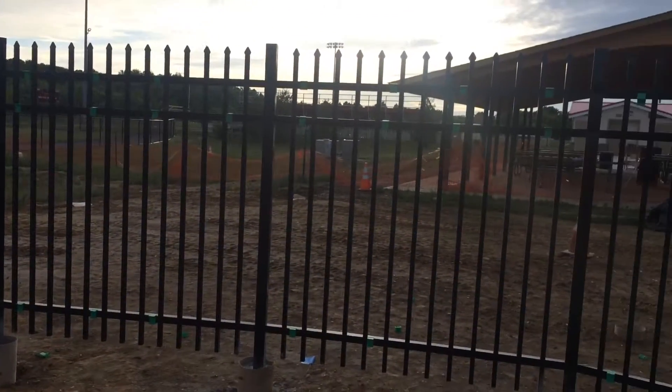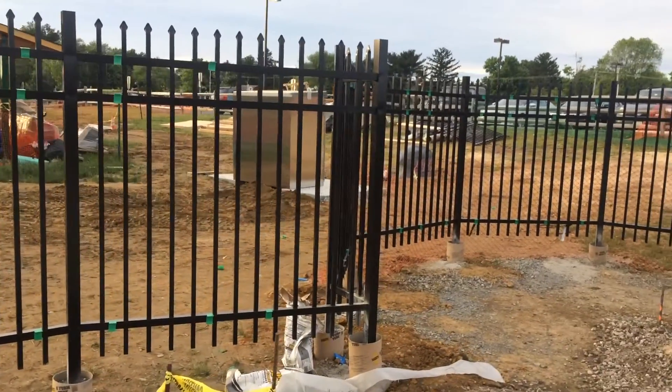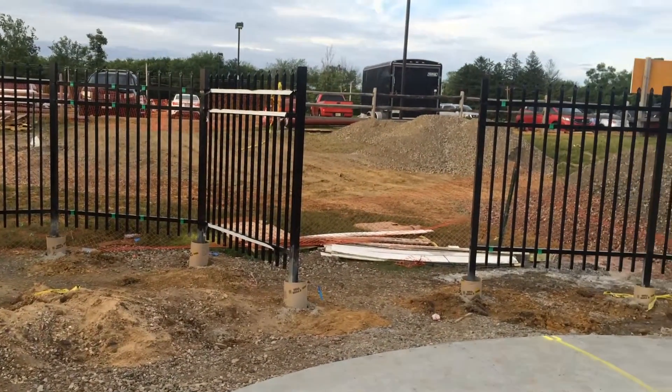This is a new fence installation in Manalupin Township, New Jersey at the Manalupin Recreation Center. This is for a new splash park which they are building. This fence is the Jareth 101 industrial model, six feet high.